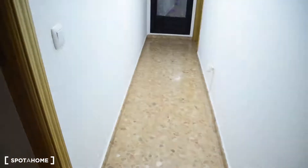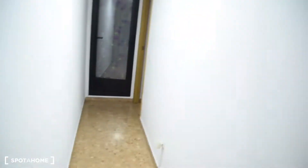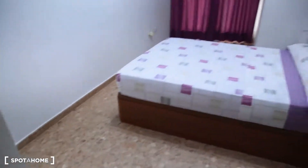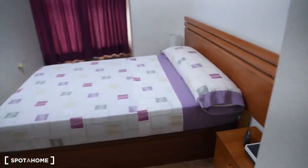And now, continuing, we've got the corridor connecting the bedrooms — bedroom number one and bedroom number two — and the laundry room. Let's start with bedroom number one.